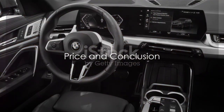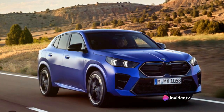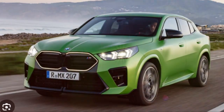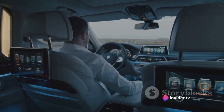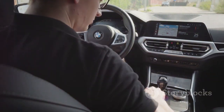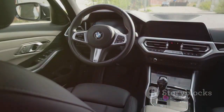The ultimate question remains — is the BMW X2 worth its price? It's no secret that the BMW X2 doesn't come cheap, with a base price that starts in the mid-$30,000s. It's certainly an investment. However, when you consider what you're getting for your money, it's clear the X2 isn't just a car — it's an experience. The X2 sets itself apart with its sporty performance, high-quality materials, and advanced technology. When you're behind the wheel of an X2, you're not just driving, you're making a statement.